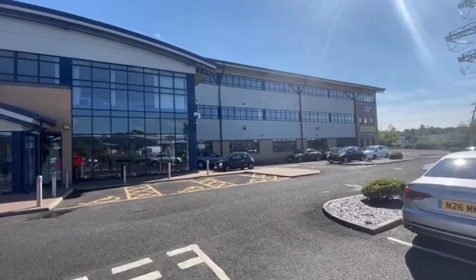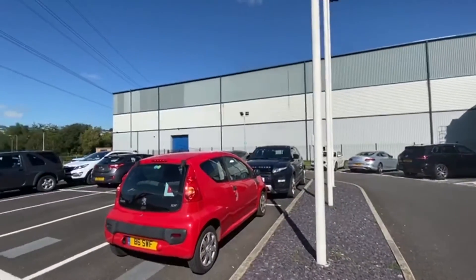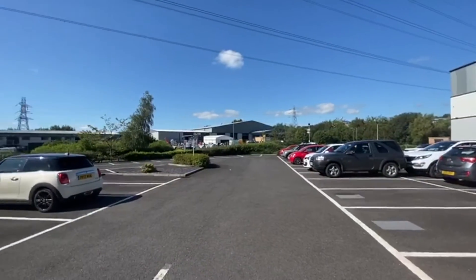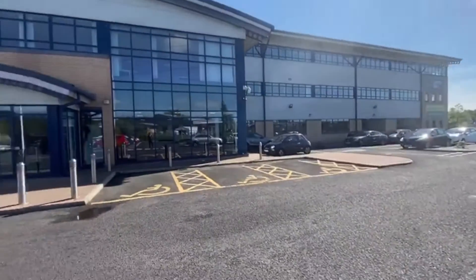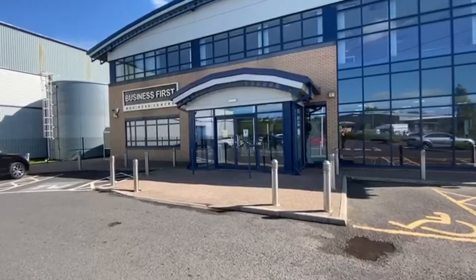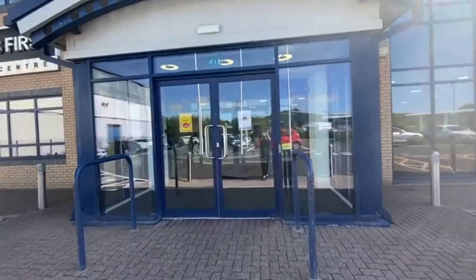So this is the front of the building. All the centres have really good parking facilities which go all the way around. Every tenant is given a key to the front door when they sign up with us and a fob to allow you throughout the building.